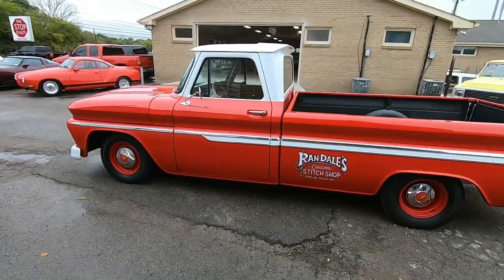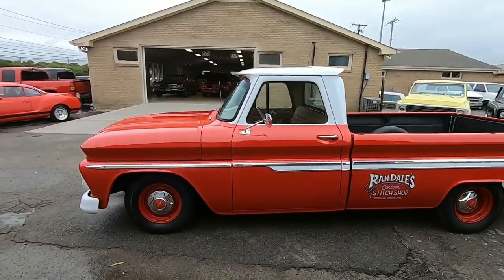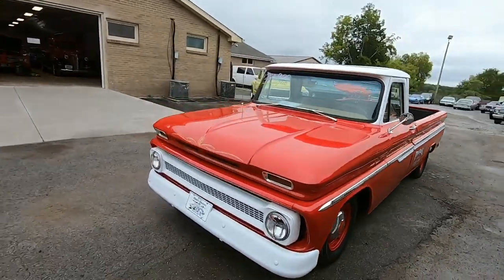All right guys, getting ready to give you some undercarriage shots. We're going to start up here in the front, go all the way around the truck, and then we're going to take off and do a test drive. Be looking for that test drive video — I'll link it to the last 30 seconds of this one.